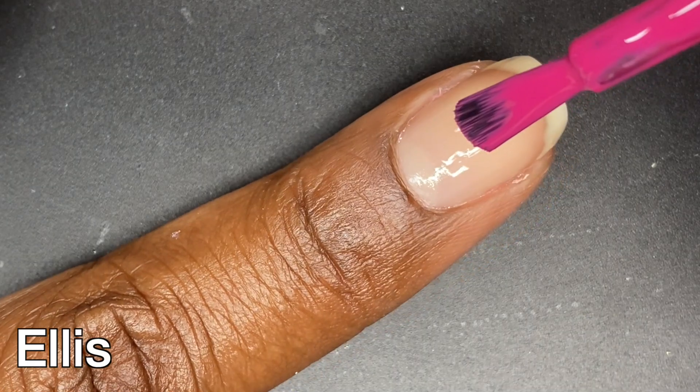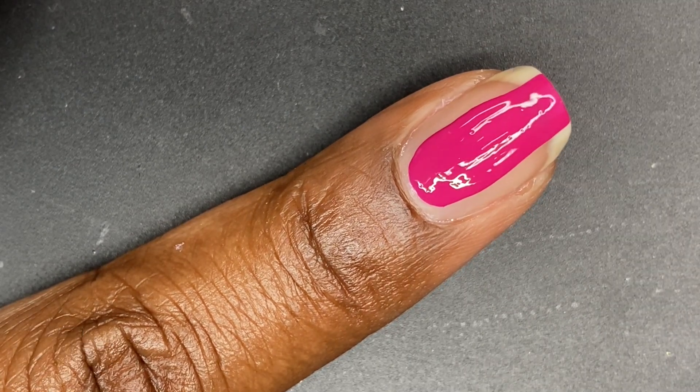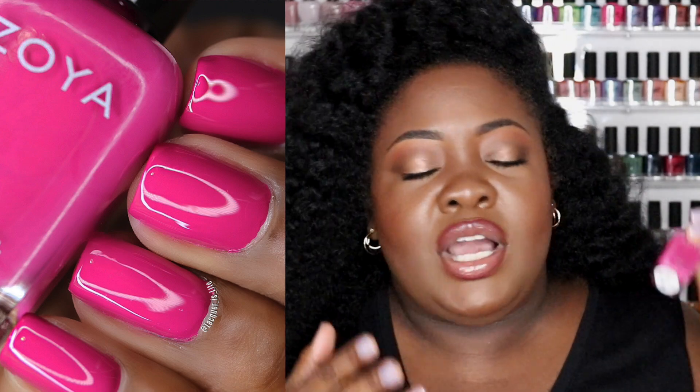This next bright and vibrant shade is called Ellis, and it is listed as a dark rich cerise cream nail polish, again a cool tone shade. I'm loving this shade — it's very pretty and it looked gorgeous on my nails. I feel like this is a toe color for me. Every single nail polish I'm showing you applied so beautifully. Zoya did a beautiful job on these formulas.